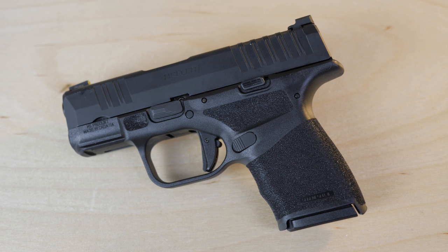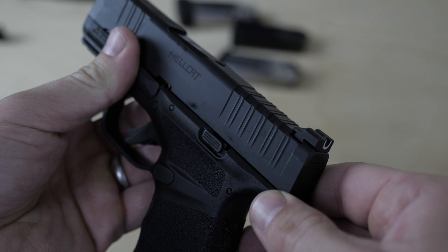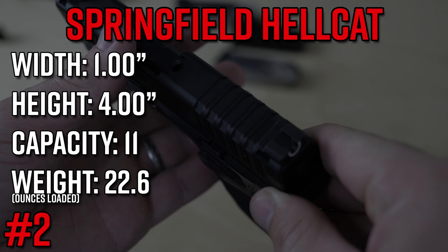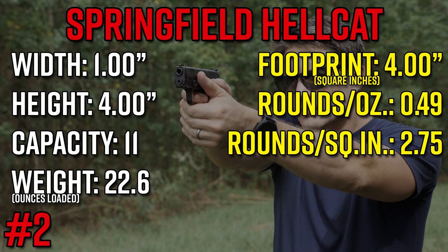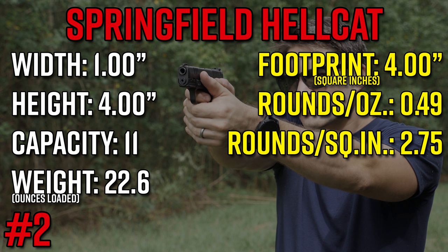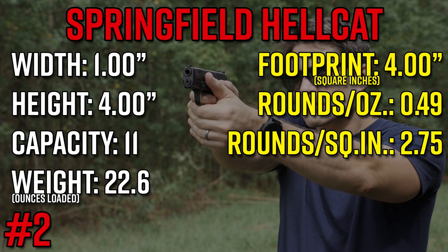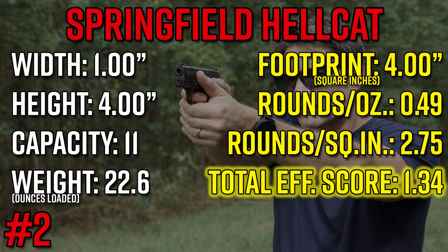There are only three guns, give or take, that are more efficient than a Glock 19 on this list. The Springfield Armory Hellcat — I favorably reviewed this gun and was very impressed. I verified the measurements myself: it's only one inch thick and only four inches tall, giving it a footprint of four square inches, with a capacity of 11 rounds in standard configuration and an empty weight of just 18.2 ounces — like single-stack gun weight. It's got a very high score of 2.75 rounds per square inch, and 0.49 rounds per ounce, leading to a total score of 1.34. Some of you may consider this number two or even number one, depending on how you look at it.